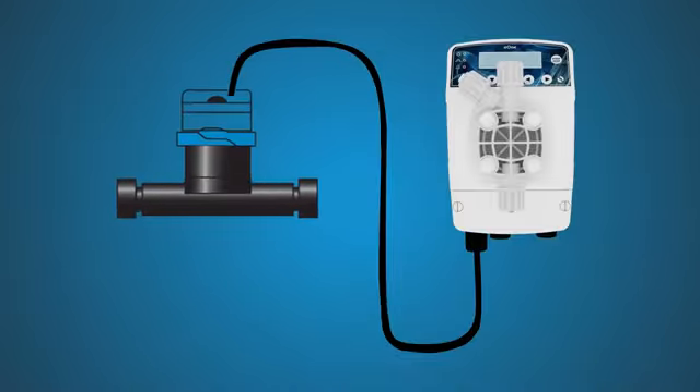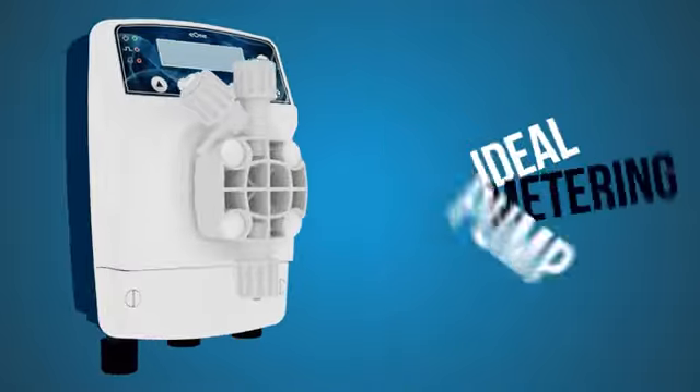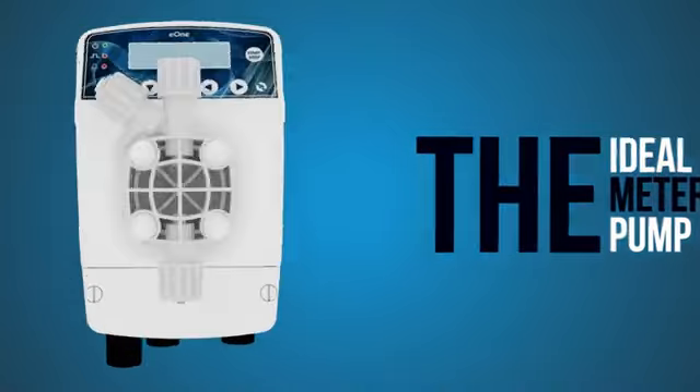These modes can be input from a simple water meter to a 4 to 20 milliamp current signal that comes from a controller. The E1MF is the ideal metering pump for your water treatment and proportional chemical dosing needs.